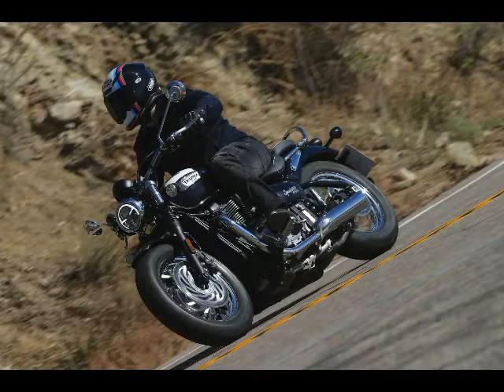The torque-assist clutch also allows for a light lever pull, which was never found to be tiring when putting around town or while lane-sharing.